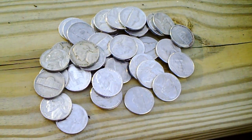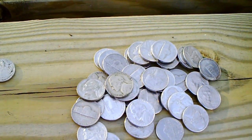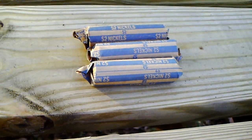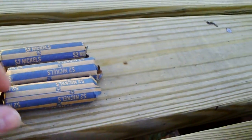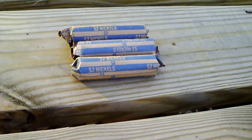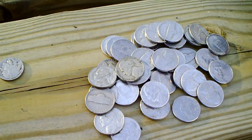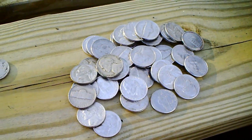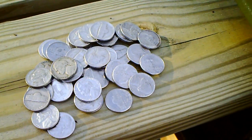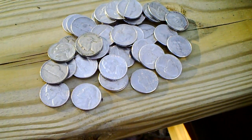I wanted to talk a little bit about saving nickels as an investment and their potential to be an investment. A $2 roll of nickels right now is worth $2.89 at melt value, because of the metal content. Nickels are 75% copper and 25% nickel — you'd think they'd be all nickel but they're only 25%. It costs the federal government $0.09 to make a single nickel. There's no way that this is going to keep up.